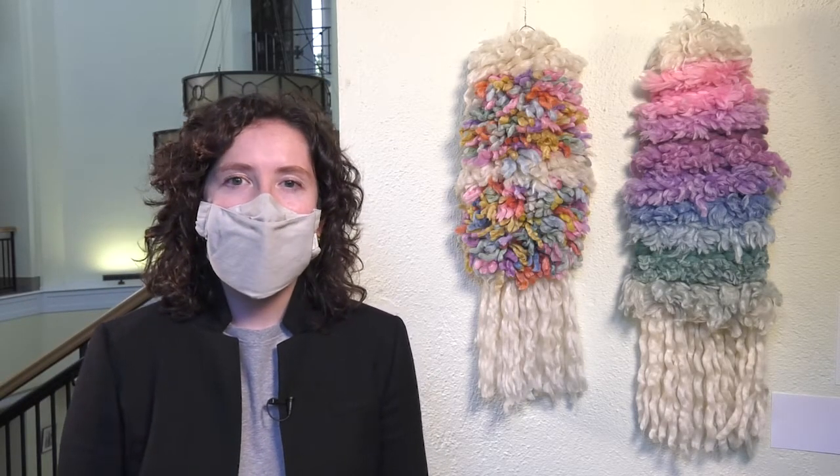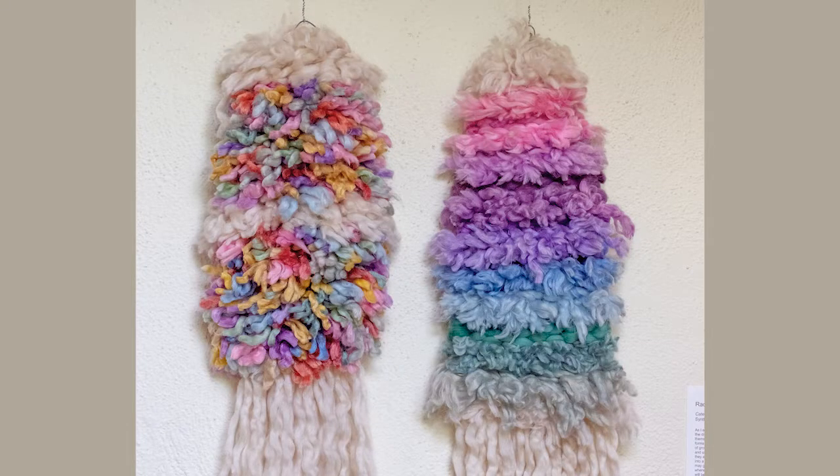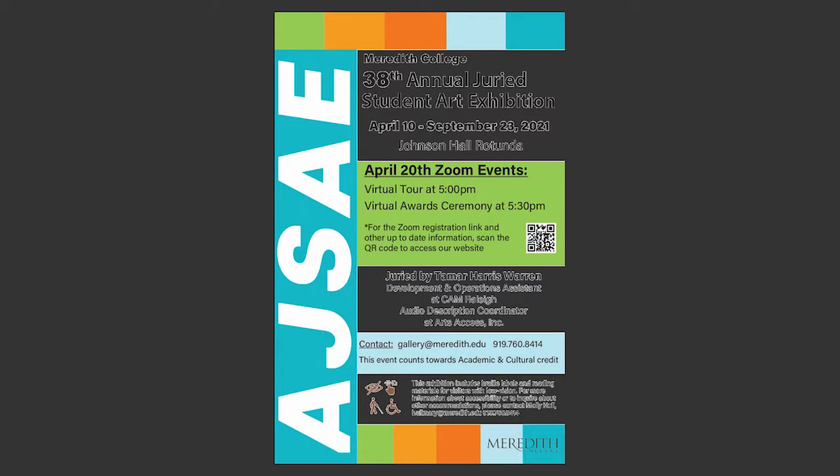We now come to the final work on our tour: Rachel Stewart's 'Caterpillar Weaving.' Looking at the weavings, you already know the subject matter — you can see the materiality itself, and also the vibrant colors that reflect beautiful butterflies. Caterpillars turn into butterflies, and we can relate this to life itself — the idea that we start out small like caterpillars but then blossom into beautiful butterflies with our own individual bright, vibrant colors. Thank you for joining our virtual tour. I hope you enjoyed it. I'll see you next time.